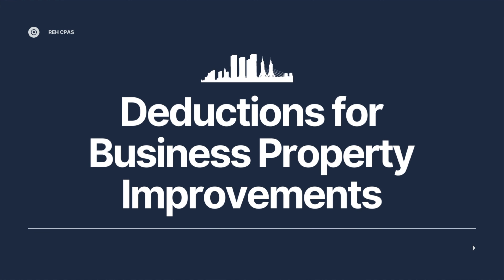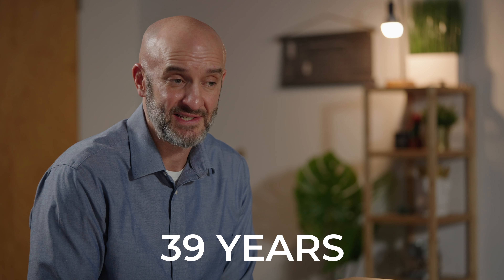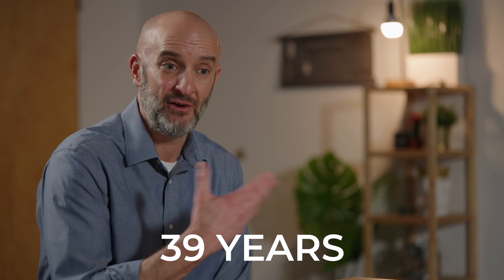Hey everybody, this is Ray and Andrew with REH CPA. We know we have a lot of business owners out there that own commercial property. Whenever you do improvements to that commercial property, generally those improvements are deducted over a 39-year period. Anytime you get thrown into this commercial property bucket, you have to take your improvements over a 39-year period, which can take a long time to realize that deduction when you had to pay all the cash up front.